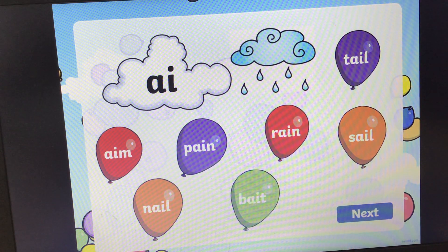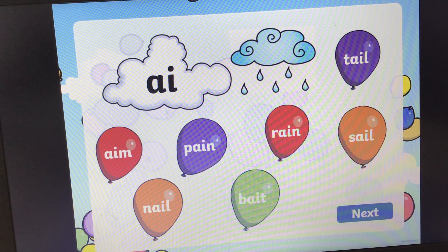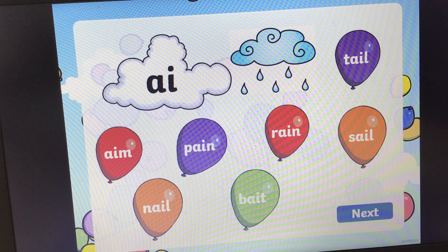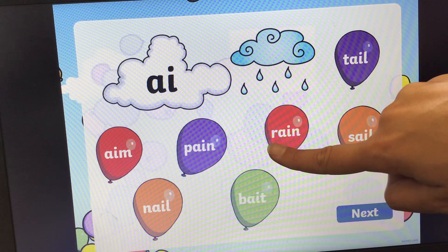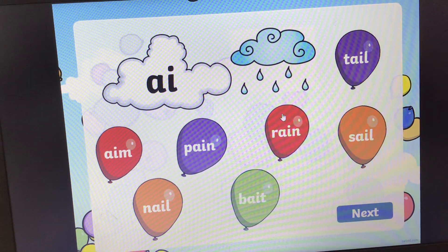Now the 'ai' sound. Can you find the word that says rain? Rain. And the answer is, it's a red balloon — it's here. R, A, I, N. Rain. Let's see if we can pop it. Super.